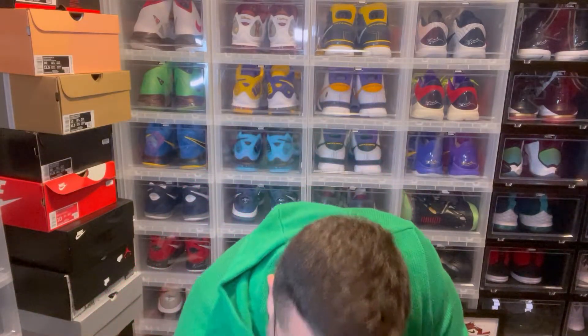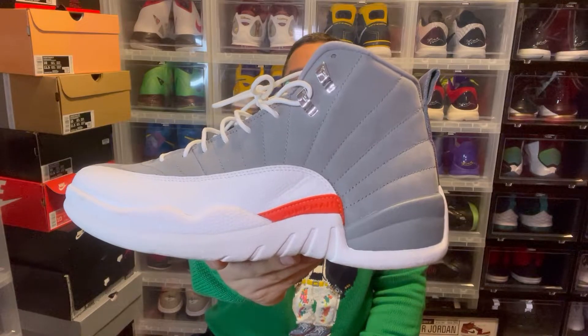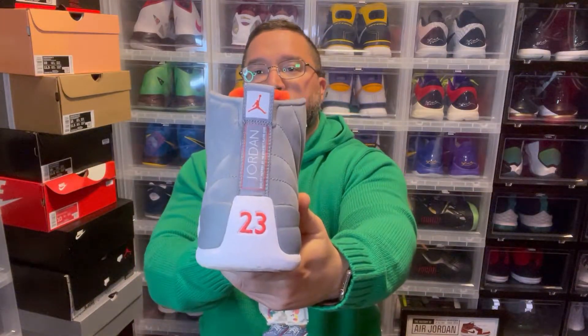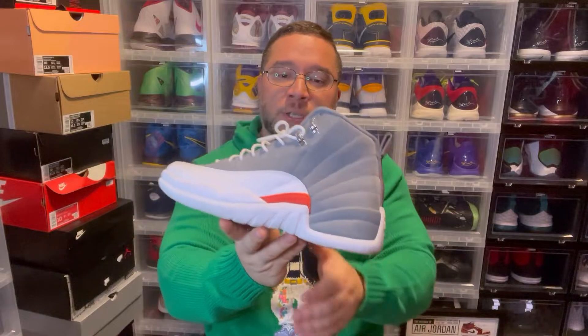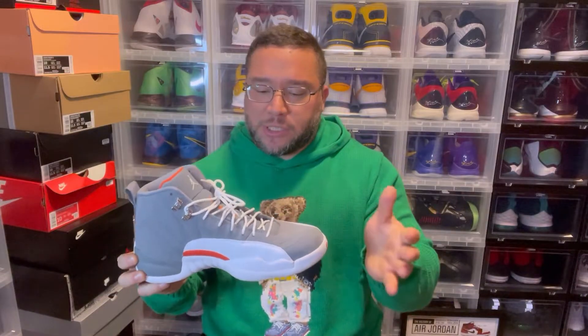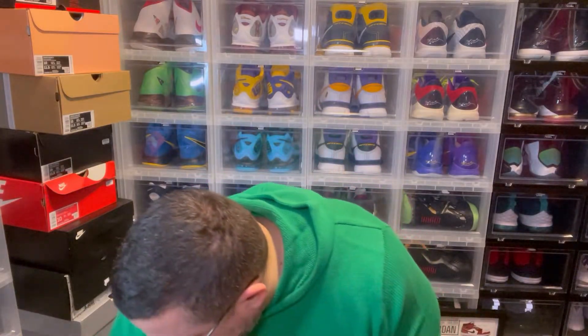Now we get into the retros — you have the Cool Gray 12. Clean shoe. It has hints of orange. Both the Jordan 3 and the Jordan 12 have hints of orange on the cool gray model, as do the Charles Barkley CB94s. Nice suede upper — can't go wrong with a clean Jordan 12.